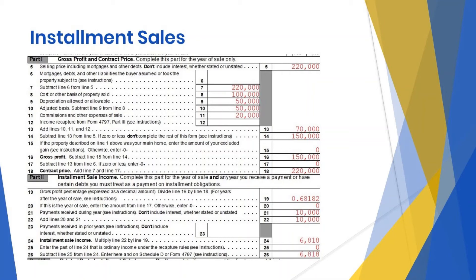Part 2: installment sale income. Line 19 is where we calculate our gross profit percentage. Line 21 is where we report payments that represent principal and capital gain — remember our $10,000 down payment. Line 22: total payments received times the line 19 gross profit percentage equals $6,818, being the taxable gain on the $10,000 down payment that was made.